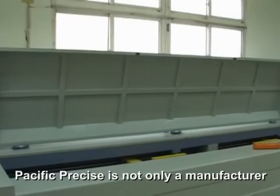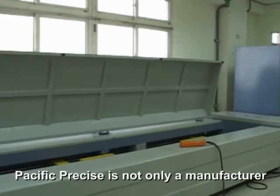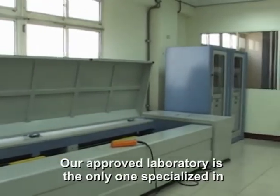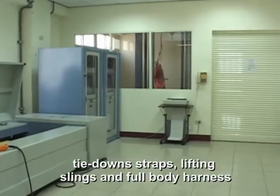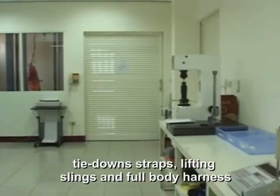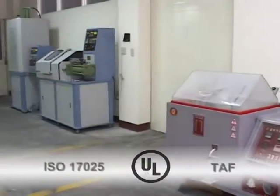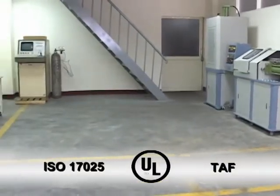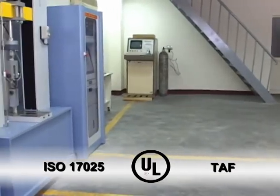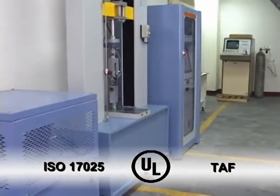Precise International is not only a manufacturer. Our approved laboratory is the only one specialized in tie-down straps, lifting slings, and full-body harness. Our laboratory is approved with the ISO 17025 system, UL, and TAF.